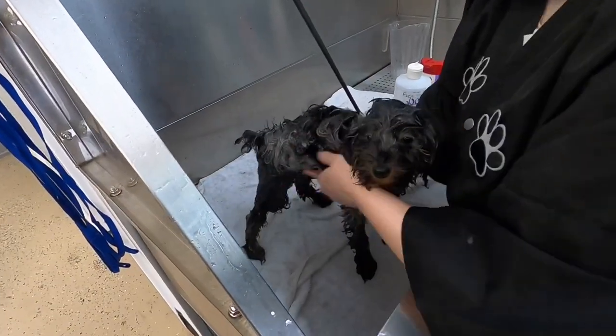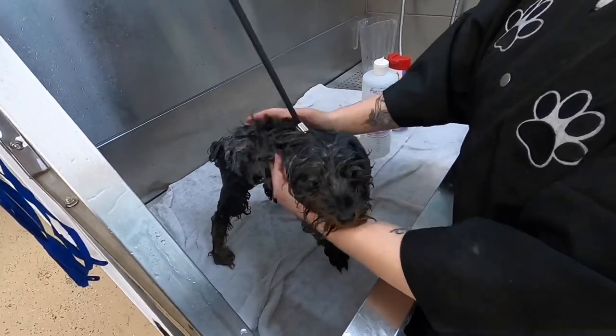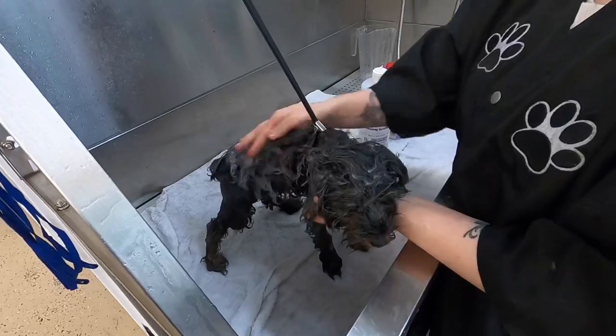We're washing her body with Nature's Miracle Lavender Shampoo. This shampoo is enzymatic and helps break down stains and odor. Puppies can get pretty stinky.